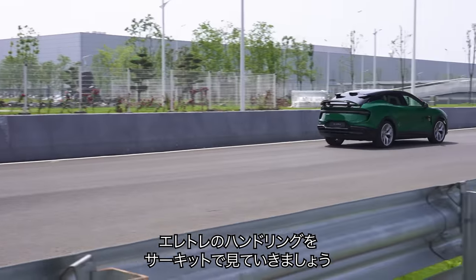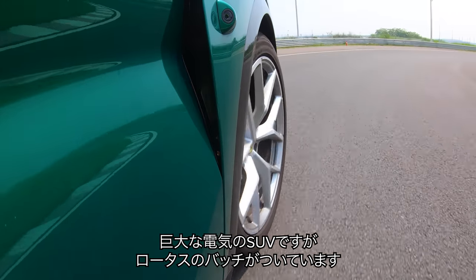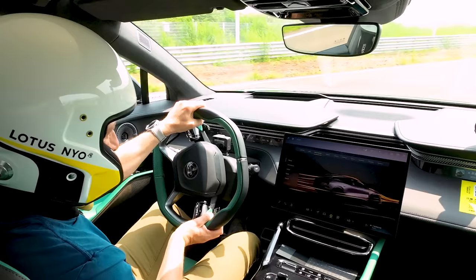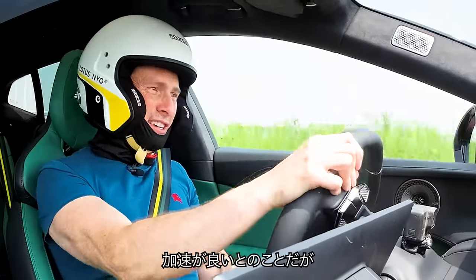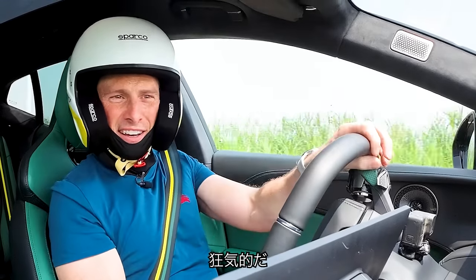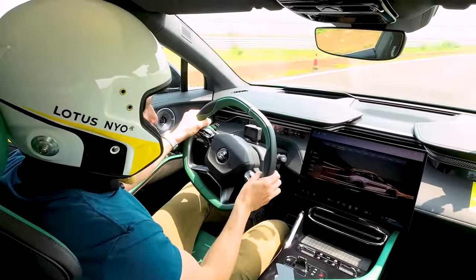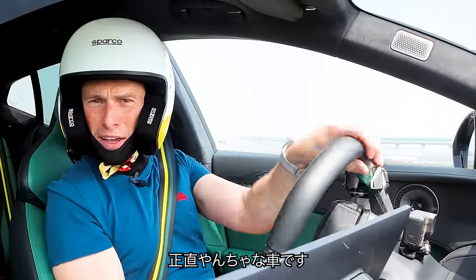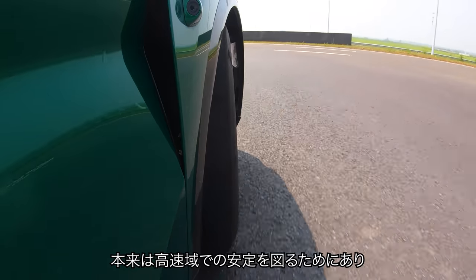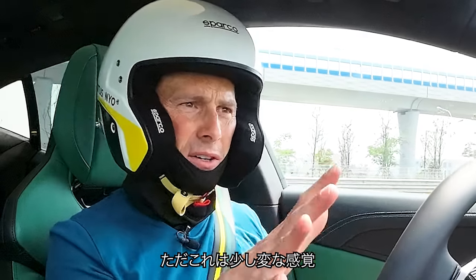Let's see how this Electra R drives on the special handling circuit Lotus has built at their Wuhan factory. Maybe it's a big electric SUV but it's wearing a Lotus badge, so there's plenty for it to live up to. This is a really quite tight little track. When you accelerate, the car starts to rotate on you — it makes it feel like a high-performance internal combustion engine car. It's a little bit lively. The rear wheel steering is supposed to assist you and make the car feel more stable at high-speed turns and more nimble at low-speed turns, but it's making it feel a little bit odd.